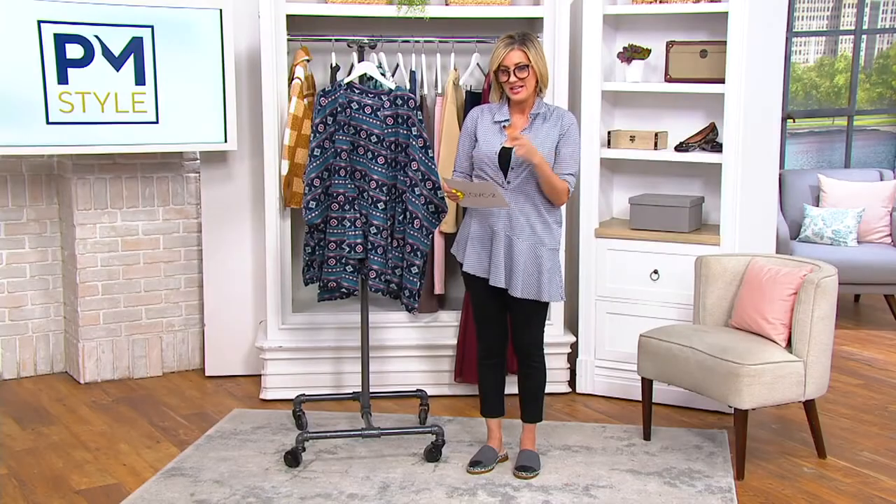Welcome to the show tonight. We're going to start here as we say hi to Carrie Brescia because it's fleece wear — so fall, fall, fall.